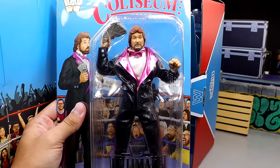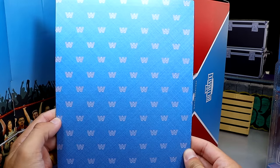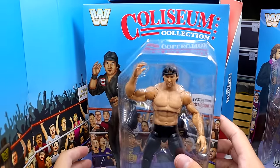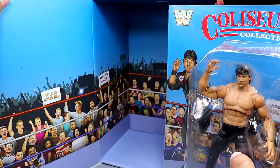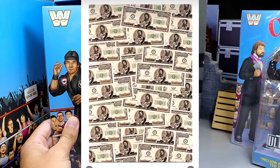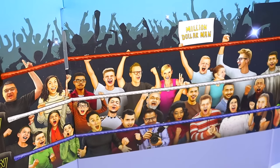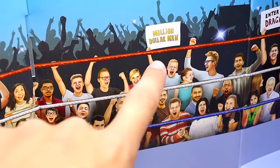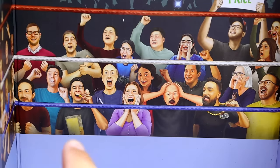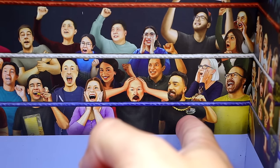Inside you have the figures individually packaged. You get Ted DiBiase with a cardboard divider that has Coliseum Collection on it, and the old school WWE background on the other side. Then we dive in and we have Ricky the Dragon. I thought it was supposed to come with a money background — I could have sworn it did. They always go crazy with Easter eggs in here — you got the little Million Dollar Man crowd sign, some different people who are probably family members of Mattel employees.